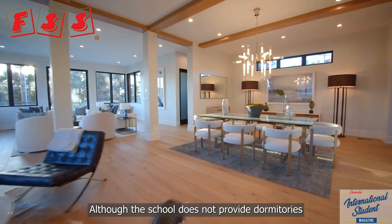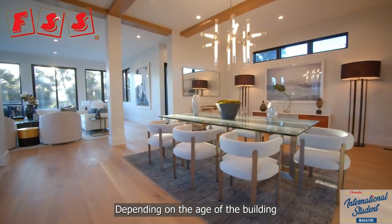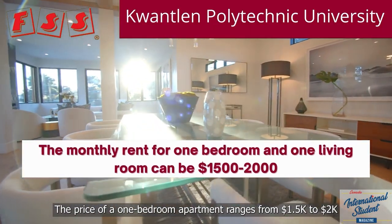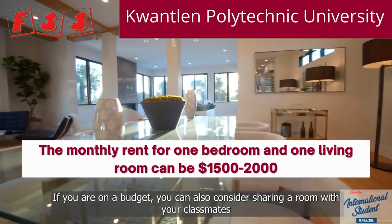Although the school does not provide dormitories, students can rent a place near the school. Depending on the age of the building, the price of a one-bedroom apartment ranges from $1,500 to $2,000. If you're on a budget, you can also consider sharing a room with classmates.